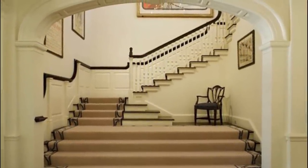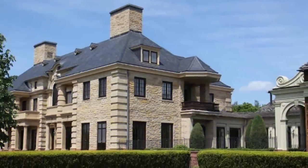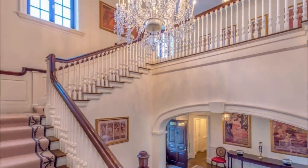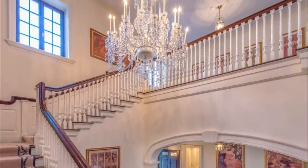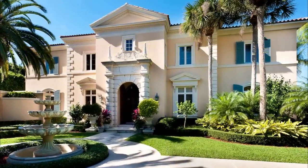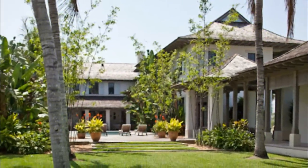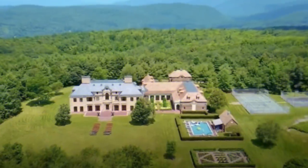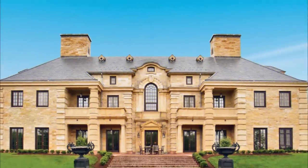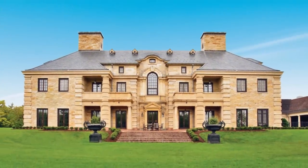Lendl relocated to his Goshen home from Greenwich. He also has homes in Florida, including a recently purchased property in Palm Beach. Sources said Lendl plans to spend more of his time in Florida pursuing his latest sports passion, golf. At one point, Lendl had hoped to bring his golf obsession to the area by building an 18-hole private golf course on 650 acres of farmland in Goshen. The proposal also included the construction of up to 20 upscale houses, a par-3 nine-hole course, practice facilities, a modest clubhouse, and tennis courts.